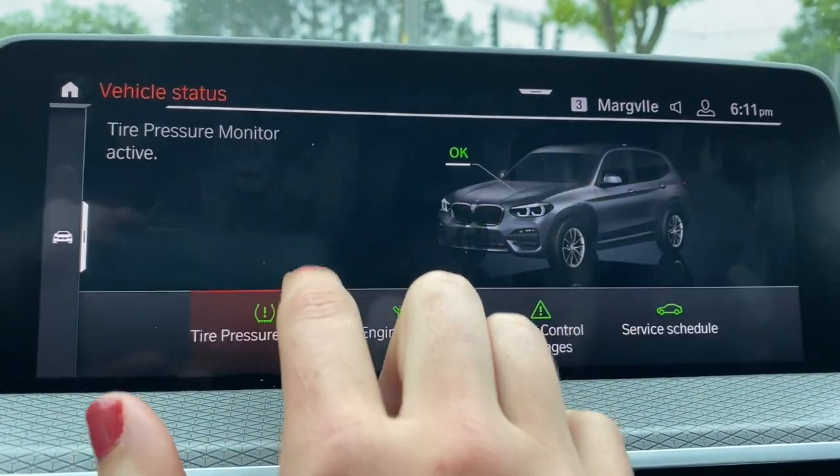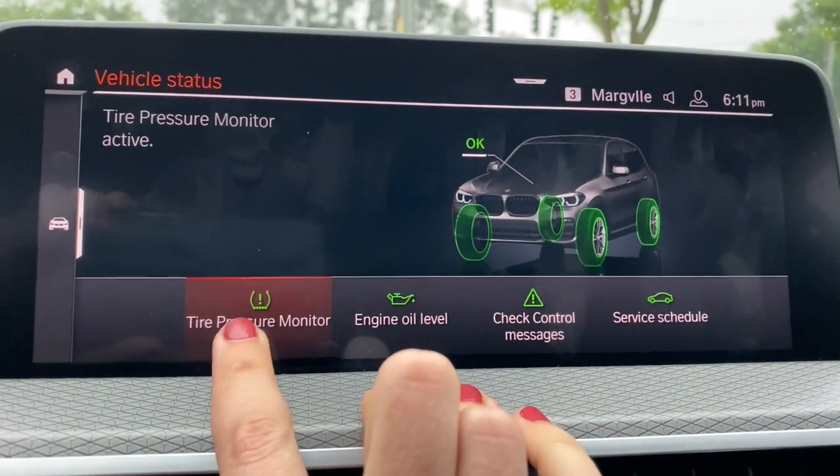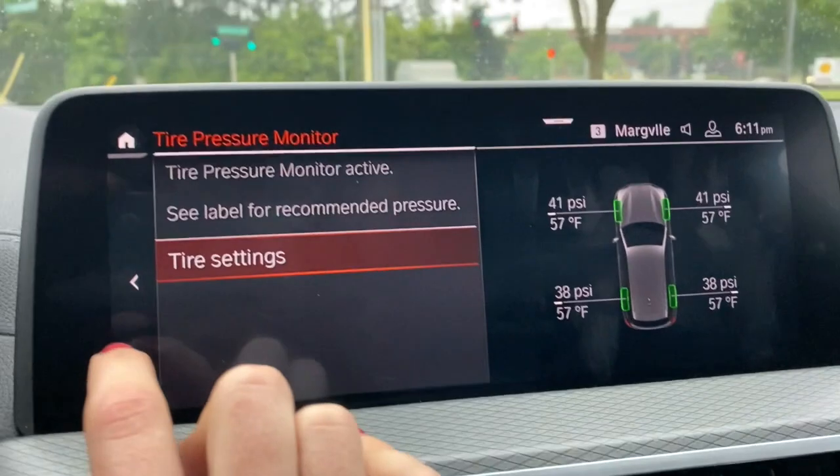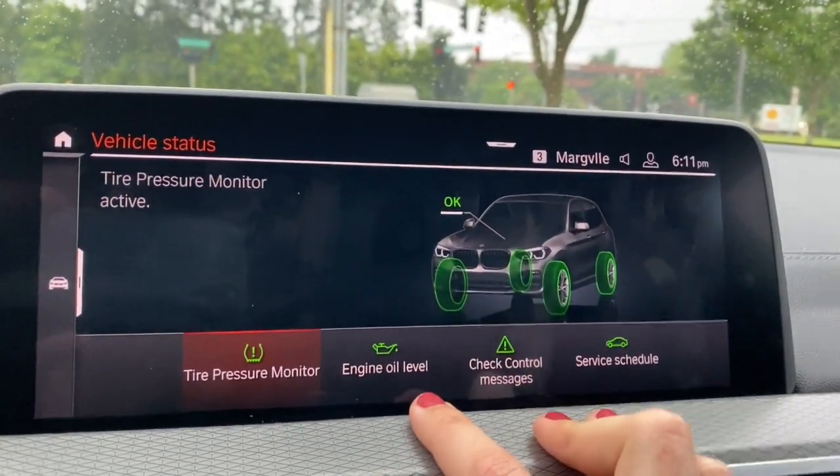In vehicle status, this is where you can view and reset your tire pressure monitor and also manage tire changes.